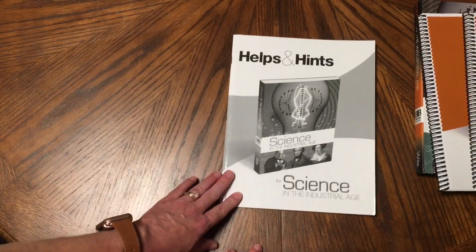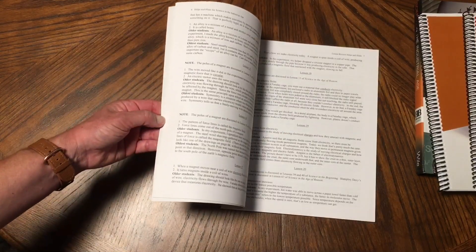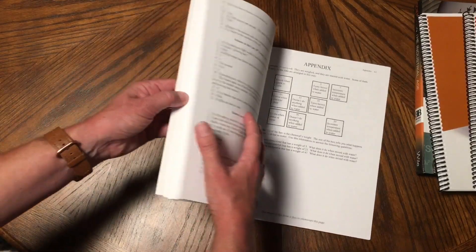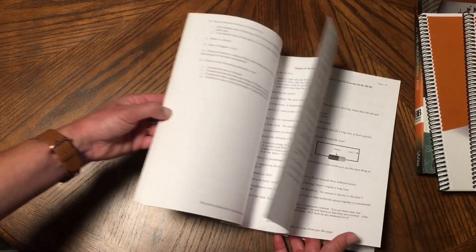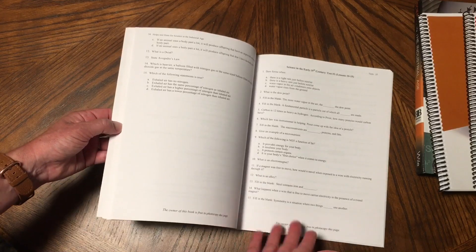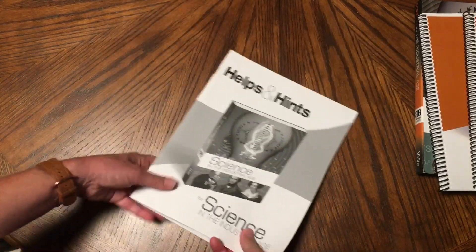The Helps and Hints guide is suggested to have because it has all the answers to the questions. If you want to have this in front of you while going over questions with your children, the children could look at the book and questions while you have this. It's just the answers, and in the back there are tests with answers to the tests too. For younger children you could even do this orally — you could do it orally for your older children too.